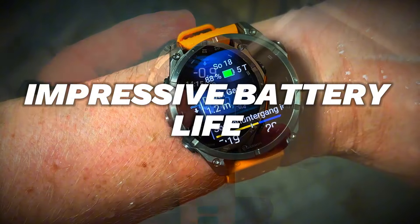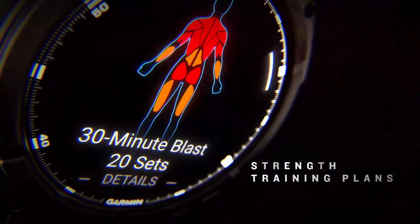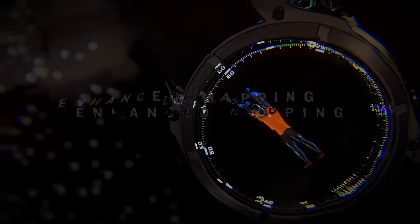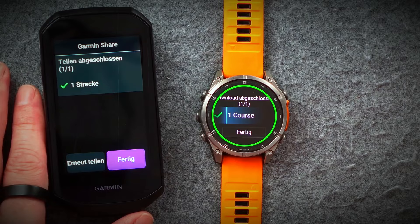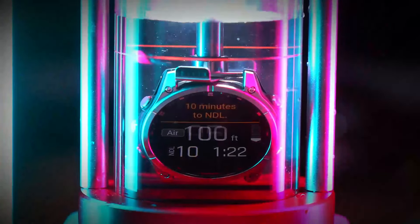Long Battery Life. One of the standout features of the Garmin Fenix 8 is its impressive battery life. This smartwatch is designed to keep up with your active lifestyle, offering extended battery performance across various modes. In smartwatch mode, you can expect days of usage without needing a recharge. Switch to GPS mode and you'll still get hours of continuous tracking. For those long expeditions, the expedition mode ensures your watch lasts even longer.